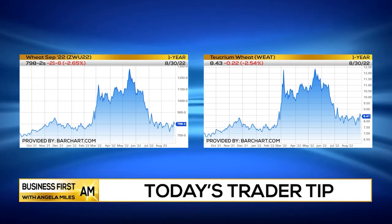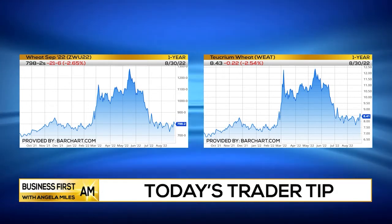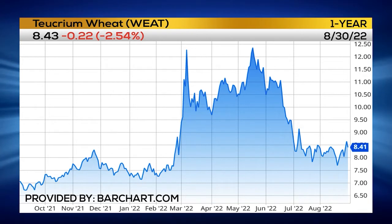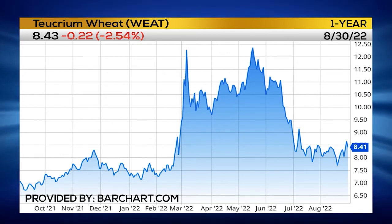WEAT also has pretty good participation in the options. The thing I like most about this, of course, is the chart. There's been a lot of fluff taken out of the price, and it's been consolidating along a very long-term trend line, and it is turning up a little bit from that trend line. I like the way that looks, and I like the participation in the options.